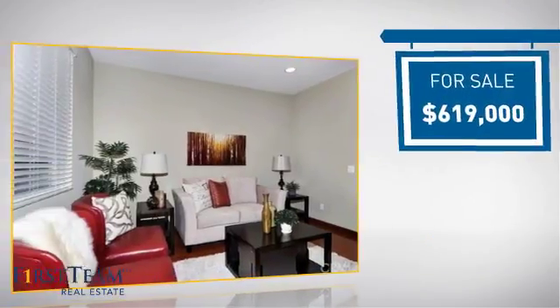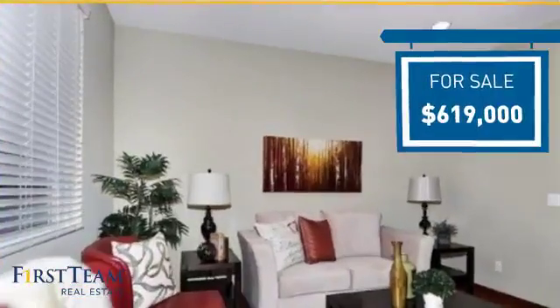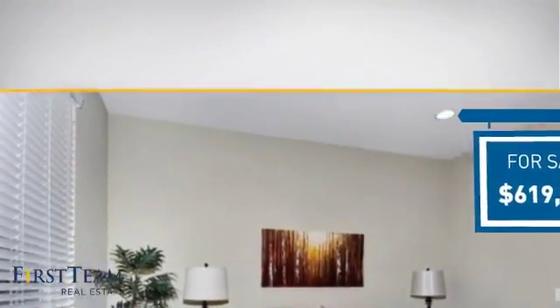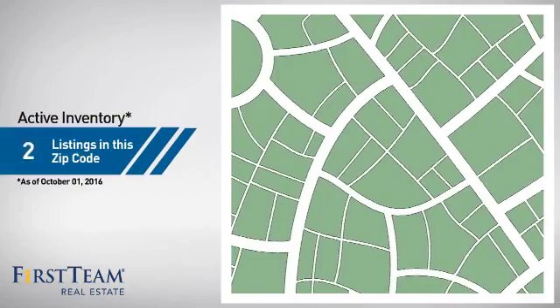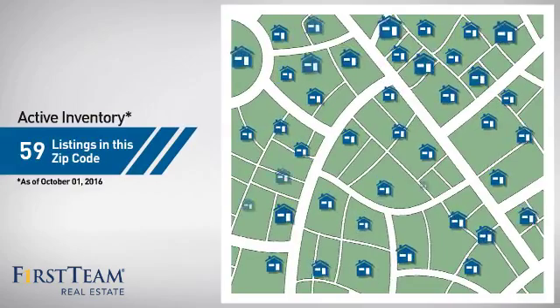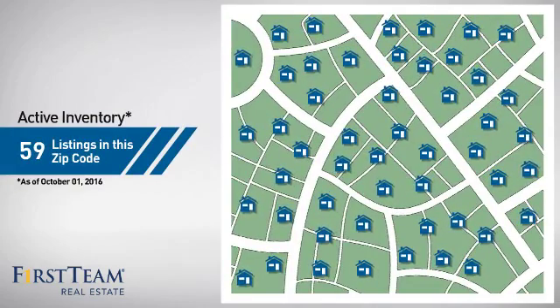Currently listed at just over $600,000, it's been on the market since September. Wondering how it stacks up against the competition? There are now just under 60 homes on the market within this zip code.